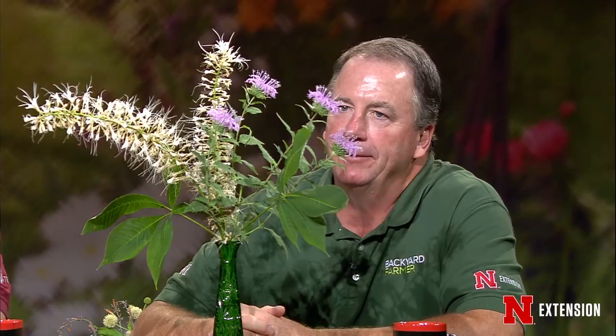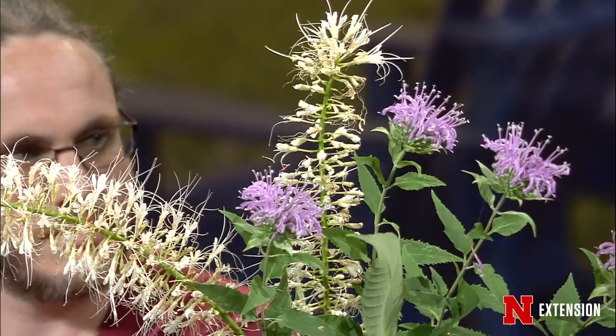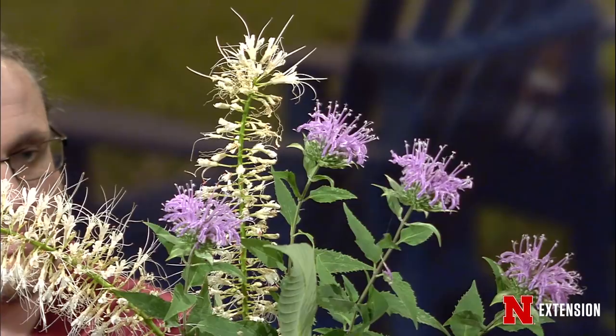Jeff brought the prettiest sample tonight. The white flower is bottle brush buckeye, which is unusual because this time of year they're normally not in flower. He has about five at home; the one growing underneath the linden, in a shadier location, is really in flower right now. Because of the shade and moisture, it's been able to keep the flowers going into late season. So he's getting a long bloom season out of the bottle brush buckeye.